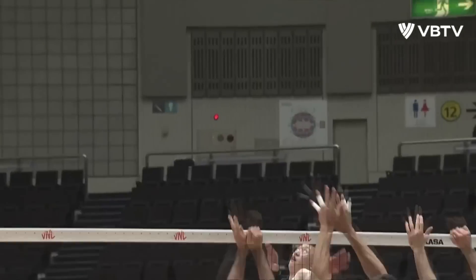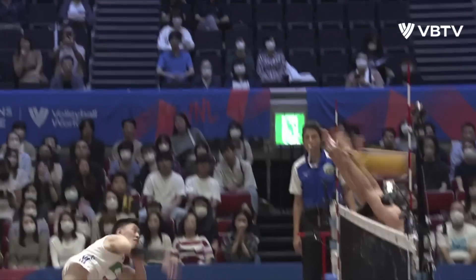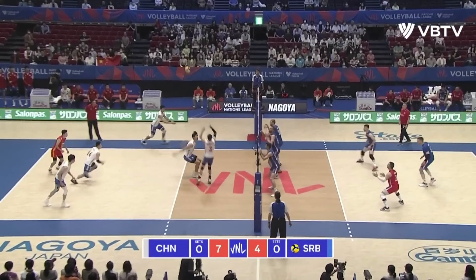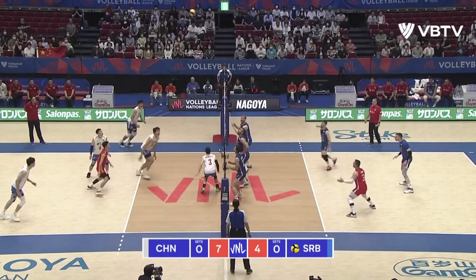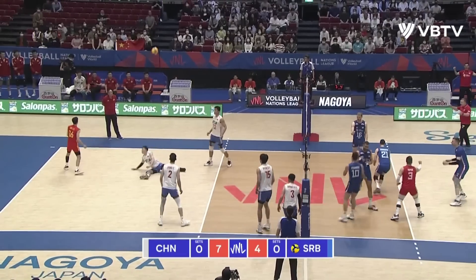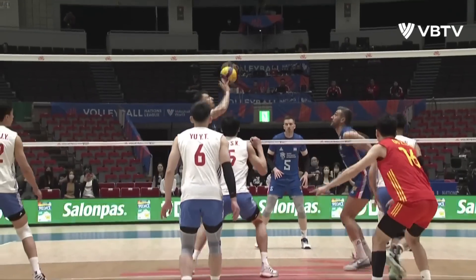Nicely done by Yu Yuntai. Oh yes, what a dig. It's a bit tight, there's a chance now for Serbia. Wonderful, and it's off the back of that incredible dig by Milarev Kapoor.